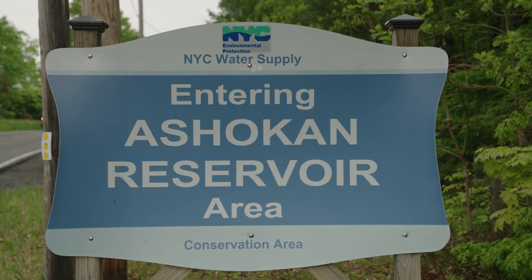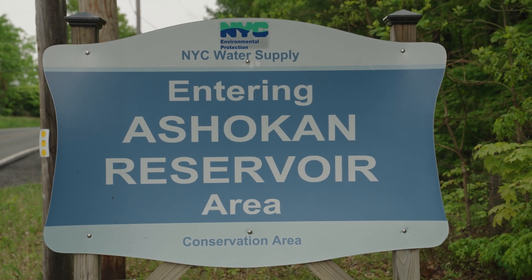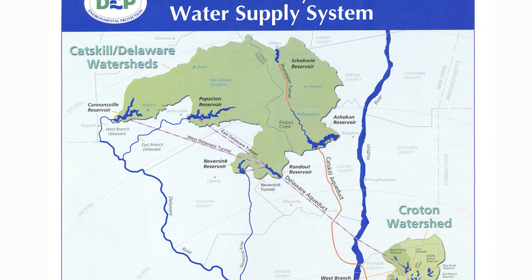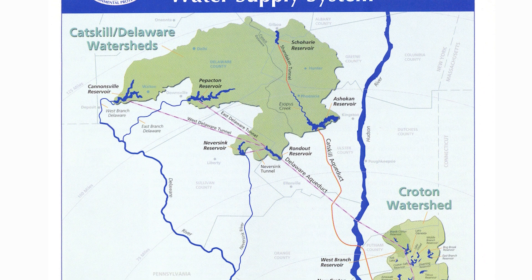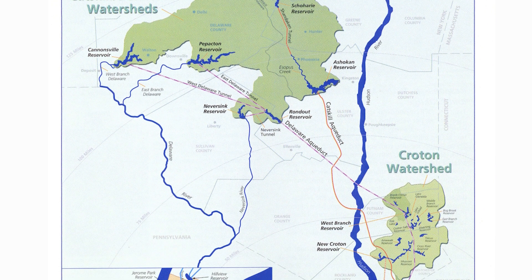One example of a surface water supply in the Hudson Valley is the Ashokan Reservoir, where I am now. This is fed by streams and runoff from the Catskill Mountains. From here, it is connected to the Catskill Aqueduct System, which is a vast network of underground tunnels and pipes that carry water 125 miles south to New York City and other communities along its path.